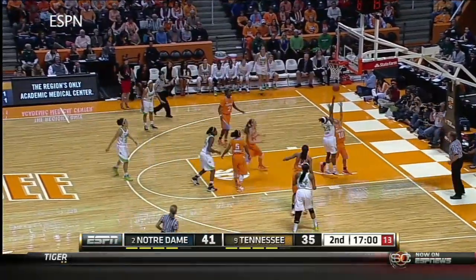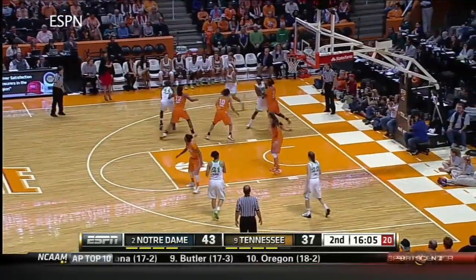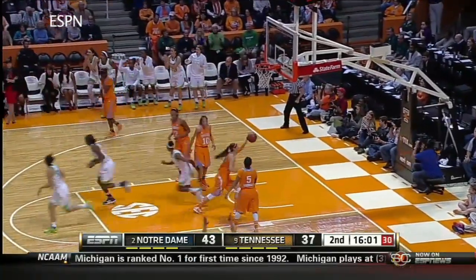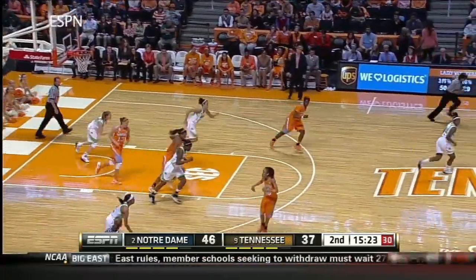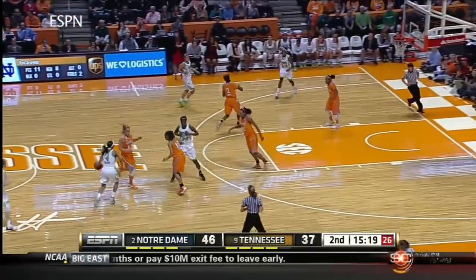Diggins has the height advantage over Massengale and uses the pull-up. Inside, Lloyd the freshman gets it over Simmons. Diggins — just a little bit of room is all she needs. Simmons got it blocked by Diggins. Megan Simmons trying to put one over Diggins, and it didn't work.